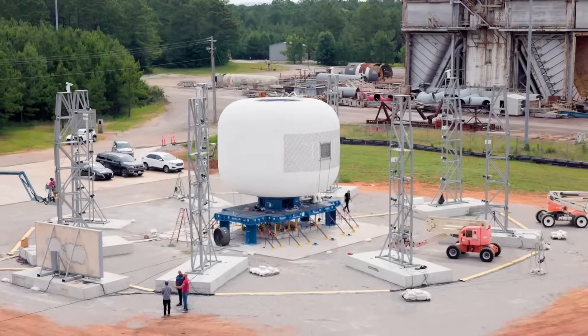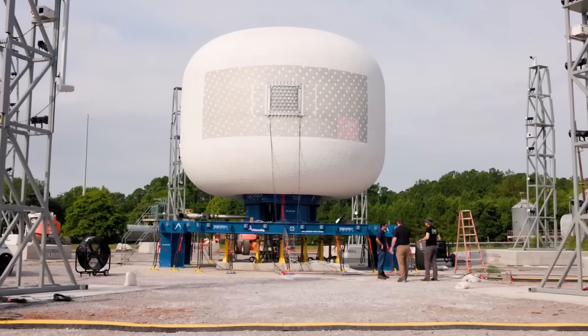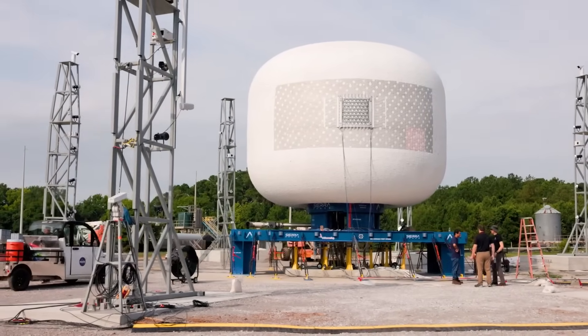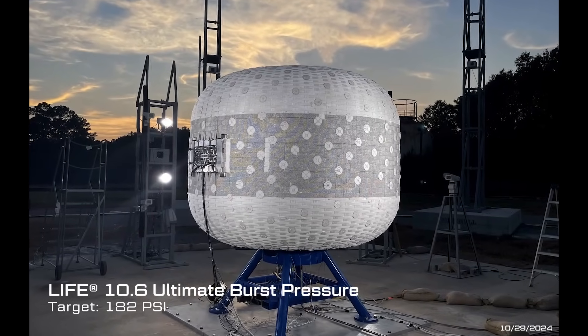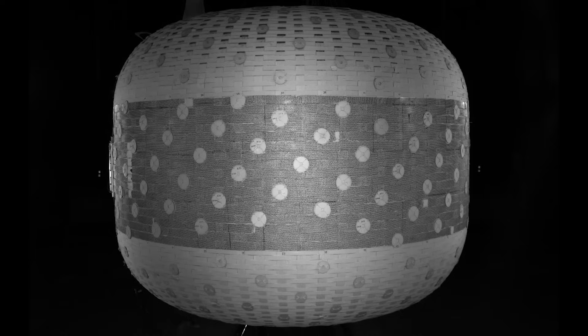At this point, the company is getting closer to eventually sending one of these inflatable habitats into Earth orbit. The certification process with NASA is thorough and takes time, but it's almost complete. Late last year, they completed a sixth successful stress test and the fourth ultimate burst pressure test, or UBP test, for its LIFE 10 commercial space station technology. This test, in particular, was the final UBP test that Sierra Space needed to perform on LIFE 10 to fulfill Factor of Safety, or FOS, recommendations ahead of certifying the structure for human habitation.